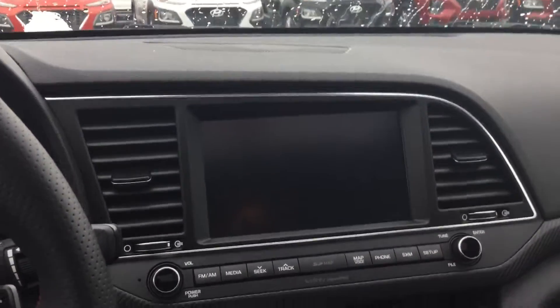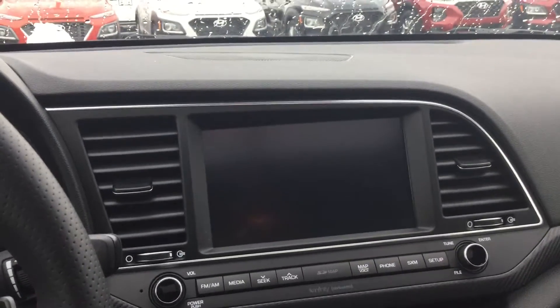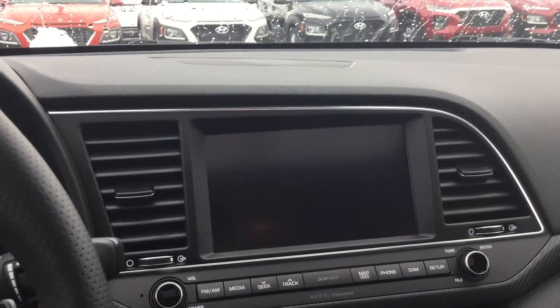You have your seven-inch touchscreen display on here. It comes with Apple CarPlay and Android Auto, so it's really convenient and very easy to use your phone. You don't have to be distracted and actually touch your phone — you get most of the features up here on the display.